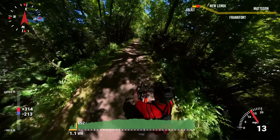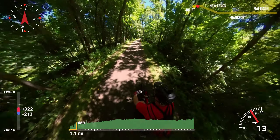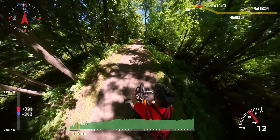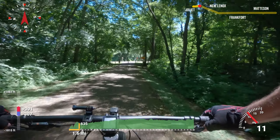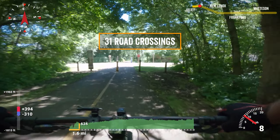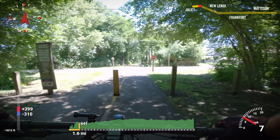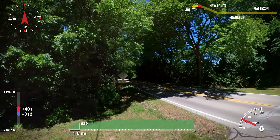This trail starts out as a cathedral of trees, which offers protection from the sun and wind, but little in the way of scenery. Another feature of this trail is its numerous road crossings — 31 in total. Many of them are blind crossings where you can't see cross traffic until you're right up on the road. This is a momentum killer on a long ride.